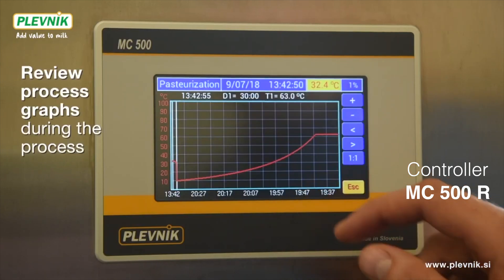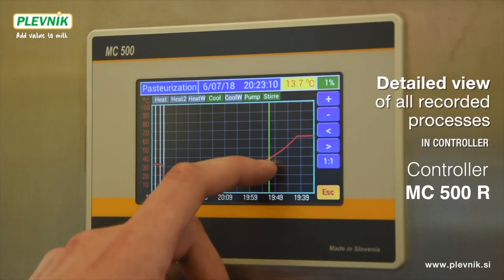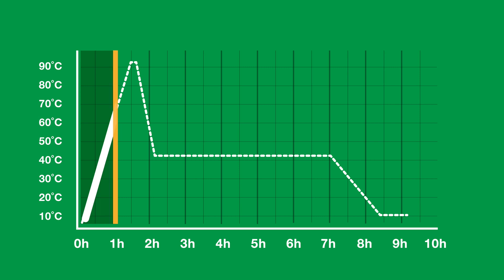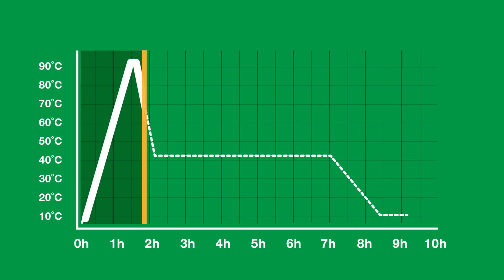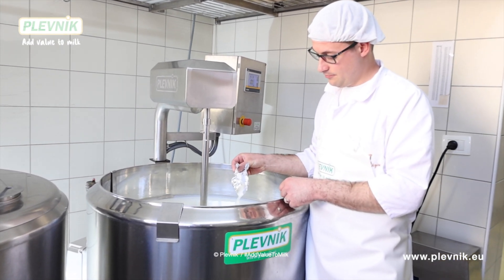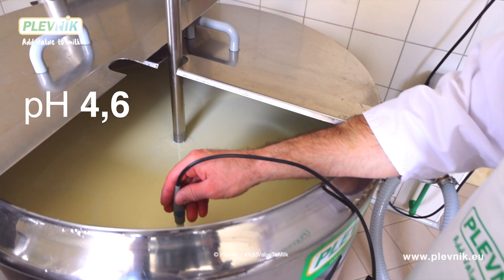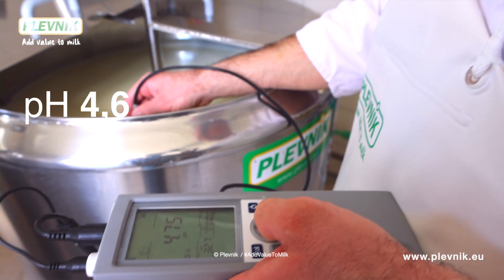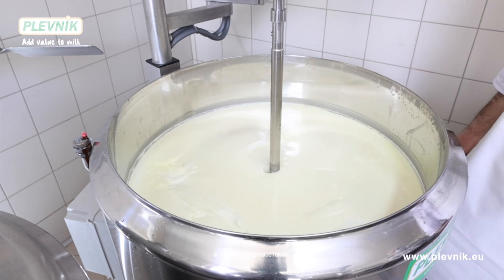The controller MC500R can also record the entire thermal process and enable documentation for achieving higher quality standards. First we will pasteurize the milk — we will heat the milk to 92 degrees Celsius. After pasteurization we will cool down the milk to 42 degrees Celsius and add a special yogurt bacteria culture, which will ferment the milk in four to six hours. Milk is fermented when acidity reaches a value of 4.6 pH — milk becomes yogurt with a hard structure. Now it is time for stirring the yogurt into a liquid one.